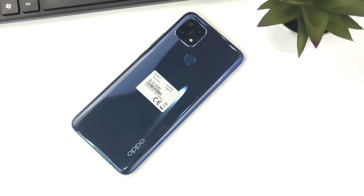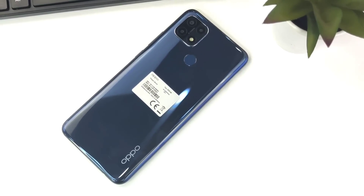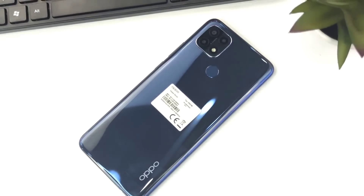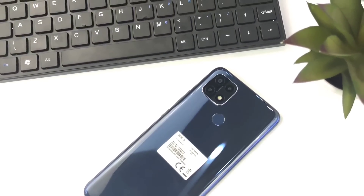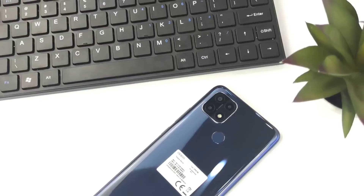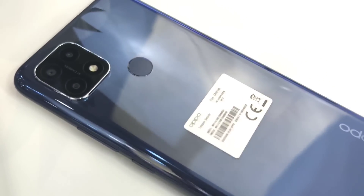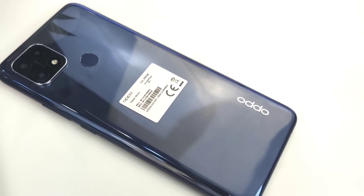Desain OPPO A15 ini menggunakan tampilan glossy dengan kualitas terbaik, enak buat digenggam, tipis dan ringan, serta didukung dengan layar lebar. OPPO A15 memiliki dua varian warna yaitu dynamic black dan fancy white. Bagian atas terdapat triple camera dan flash, bagian tengah terdapat fingerprint, dan bagian bawah terdapat tulisan OPPO.